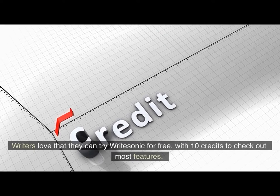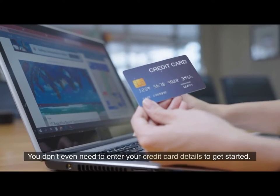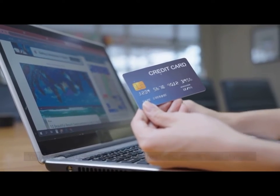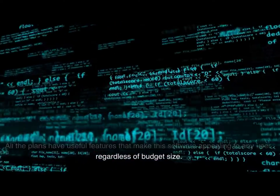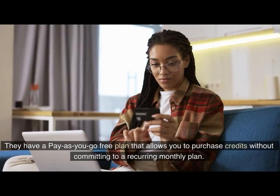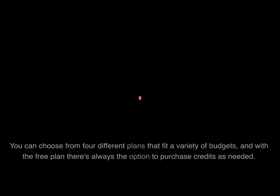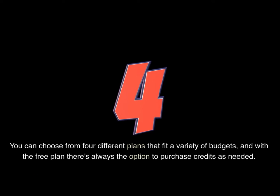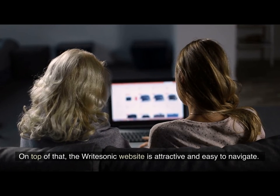Writers love that they can try Writesonic for free, with 10 credits to check out most features. You don't even need to enter your credit card details to get started. All the plans have useful features that make this software appealing to any user, regardless of budget size. They have a pay-as-you-go free plan that allows you to purchase credits without committing to a recurring monthly plan. You can choose from four different plans that fit a variety of budgets, and with the free plan there's always the option to purchase credits as needed. On top of that, the Writesonic website is attractive and easy to navigate.